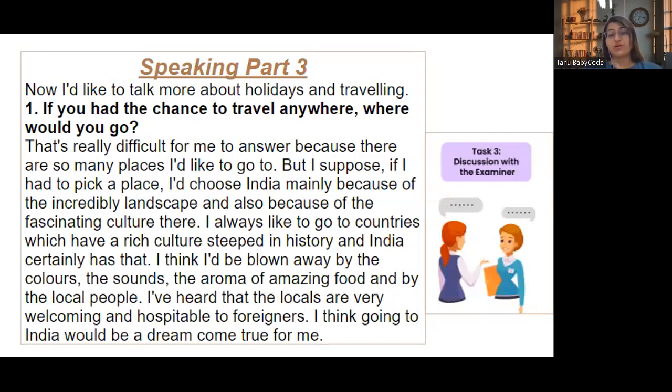Part Three begins: 'If you had the chance to travel anywhere, where would you go?' — That's really difficult to answer because there are so many places I'd like to go. But if I had to pick, I would choose India, mainly because of the incredible landscape and also the fascinating culture. I always like to go to countries with a rich culture steeped in history, and India certainly has that. I think I would be blown away by the colors, sounds, the aromas of amazing food, and the local people — I've heard they are very welcoming and hospitable to foreigners. Going to India would be a dream come true for me.